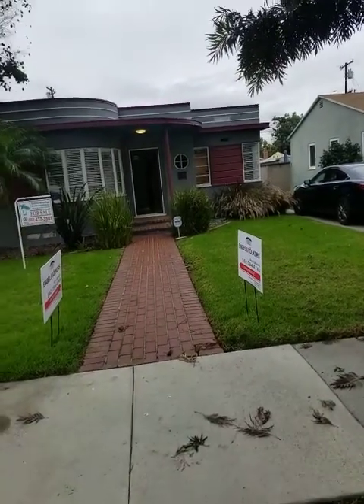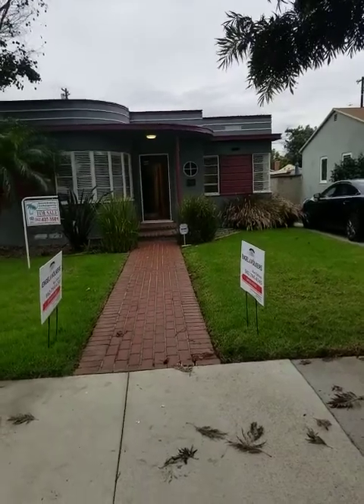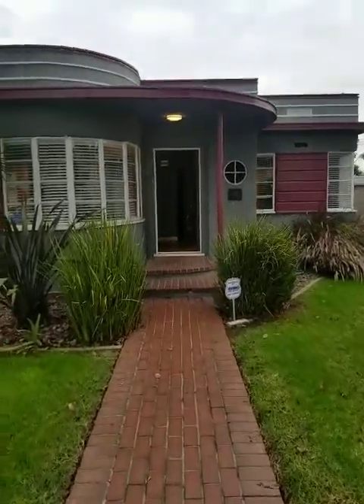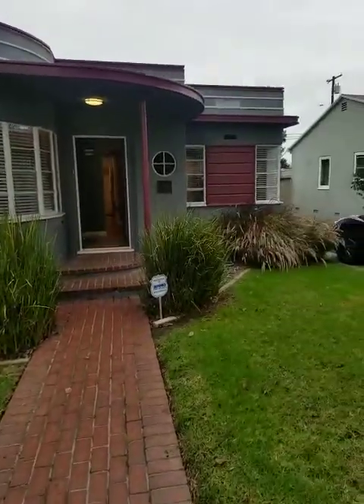Hey everybody, welcome to 2642 Chestnut up in the Wrigley neighborhood. This is a pretty cool house — the Cheney Delaney House. It is an amazing example of streamlined modern architecture.